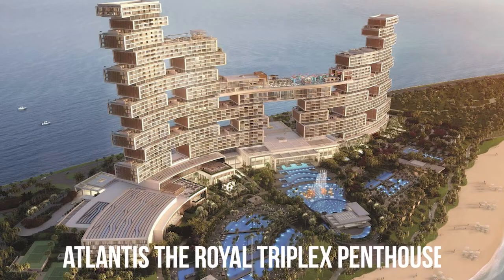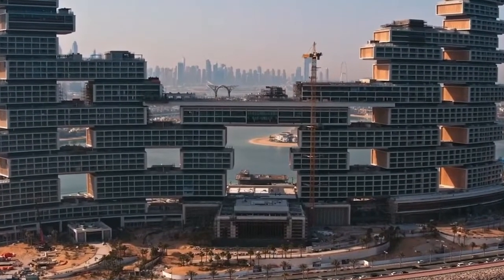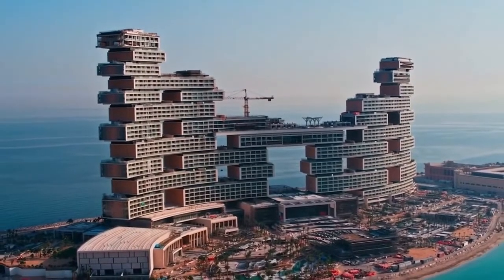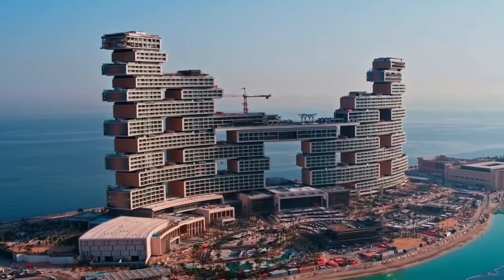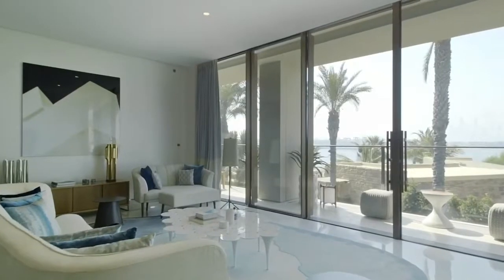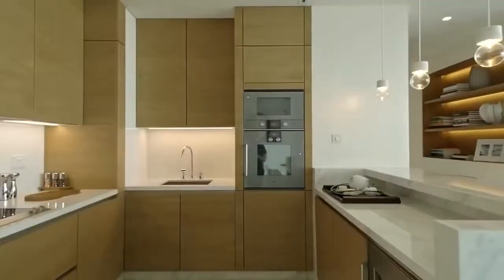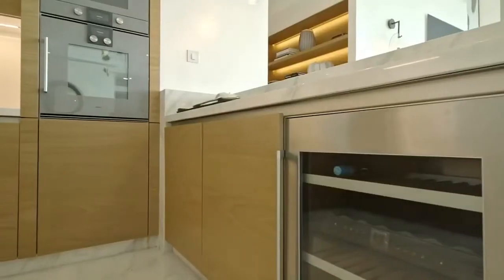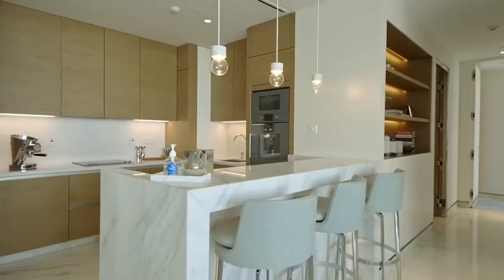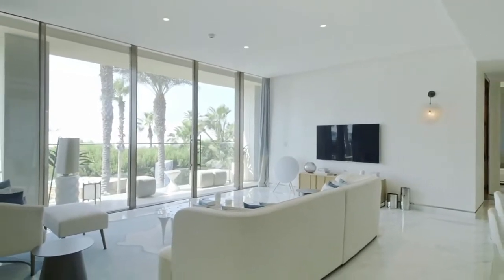Atlantis, the Royal Triple X Penthouse: the Royal Atlantis residence building on the man-made island of Palm Jumeirah is reminiscent of a half-played game of Jenga with blocks stacked up messily one on top of the other. The $49 million triple-penthouse takes up the 35th, 36th, and the 37th floors of the Royal Atlantis. The apartment has a total of over 25,200 square feet of space. The floor-to-ceiling windows provide plenty of natural light in the penthouse's open-plan layout, where living, dining, and kitchen areas merge together.